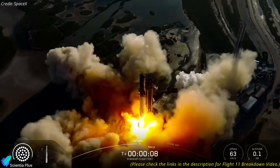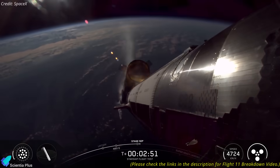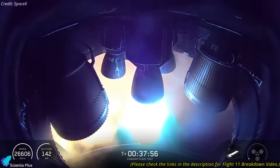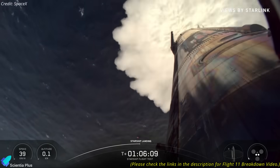Starship Flight 11 was a spectacular mission, demonstrating a stable ascent, precise stage separation, booster splashdown, successful payload deployment, clean in-space relight, fault-free coasting, controlled reentry, and a safe splashdown.